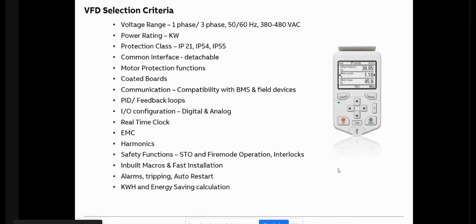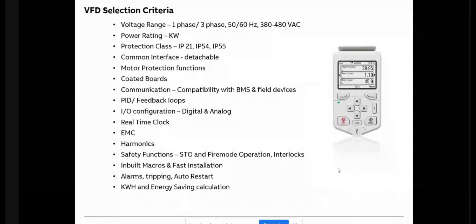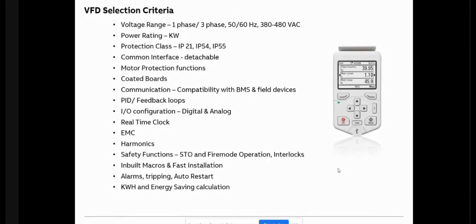Then there is the protection class — the physical protection of the VFD. Normally drives are available in IP21 and for higher protection in IP55. If the drive is mounted inside a panel, IP21 is sufficient. However, for applications where the drive must be installed directly on the wall, inside the AHU room, or where there is no space for an additional panel, IP21 is not recommended and we can go for IP55 protection.